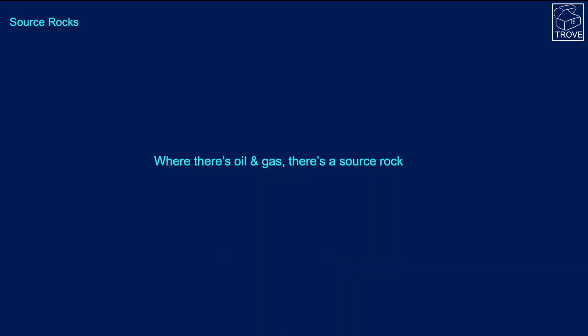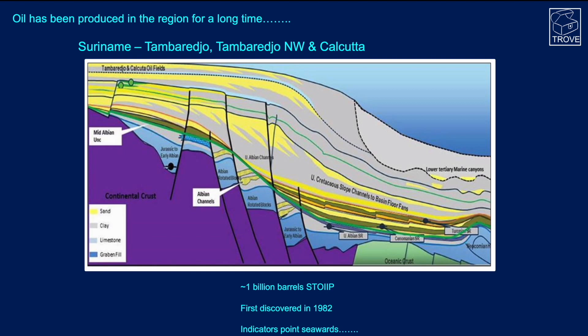In a previous video, a question was asked about the source rock in the basin. Where there is oil and gas, there has to be a source rock — that is a given. Looking at this section, we can see the onshore and coastal region where we have the Tamburejo and Calcutta oil fields, discovered back in the early 1980s and containing over a billion barrels of oil in place. From the basin geometry, these oils must have come from down-dip, sourced from somewhere basinwards out into the ocean.